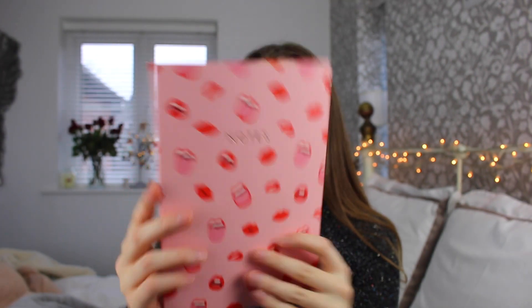Then she got me a couple of notebooks from Central 23, which I love — I think it's such a fun brand. They do notebooks, mugs, and everything with like faces or cool designs on them. The first one has lips all over it and I think it was from Urban Outfitters. Then she got me a Friends one, and I am obsessed with Friends — it is my favourite TV show.